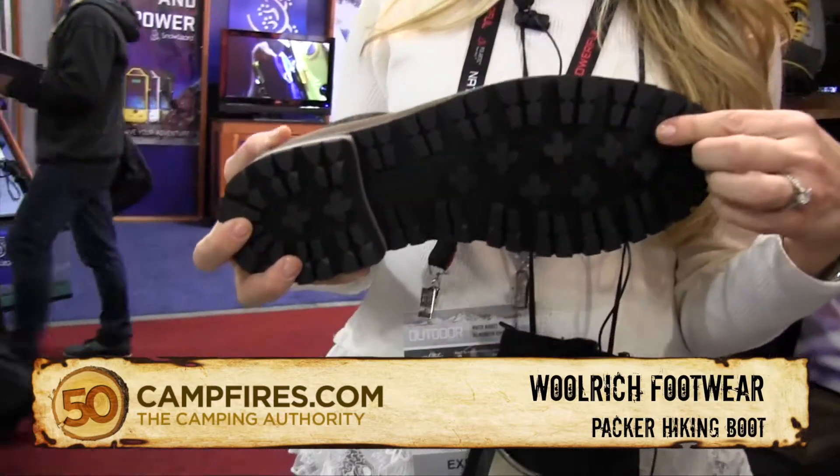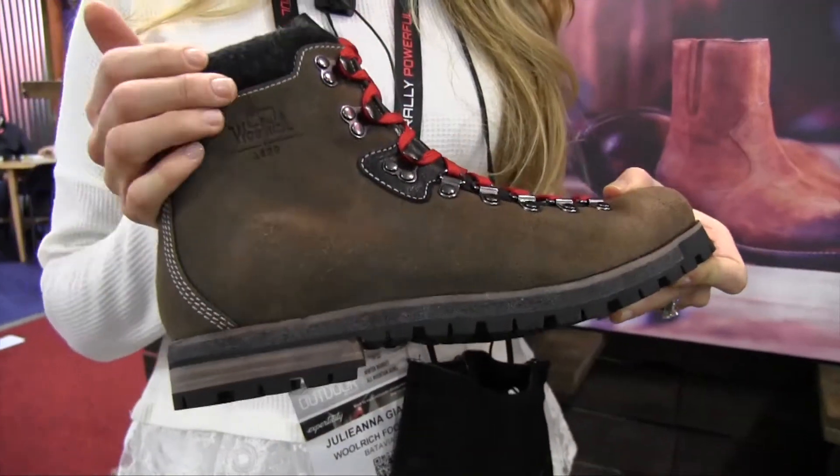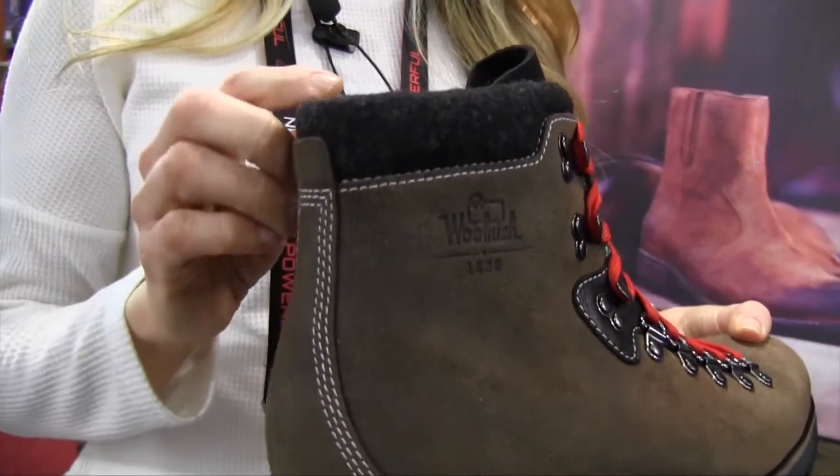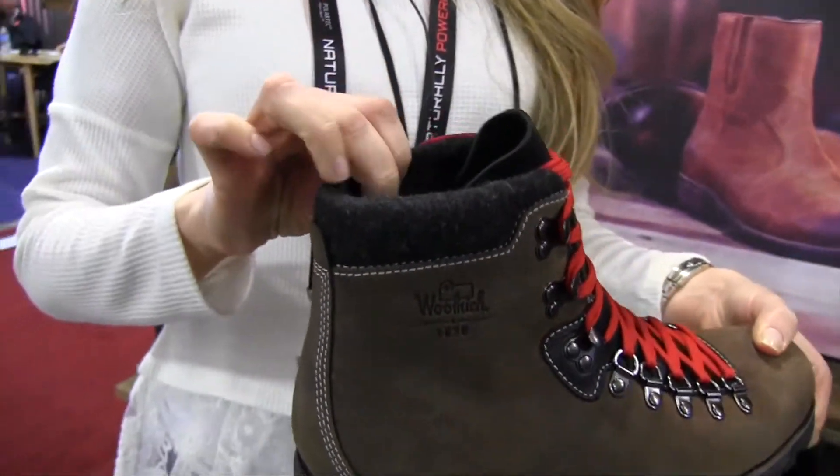Lug sole traction. You've got the stain water-resistant upper and suede and of course plenty of Woolrich's signature wool here on the cuff and lined on the inside.